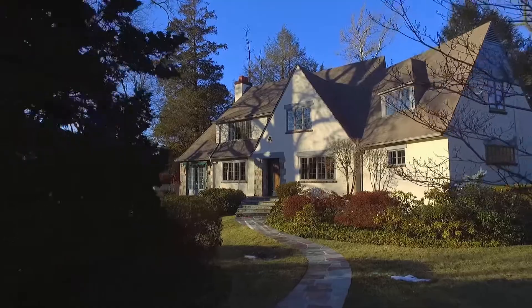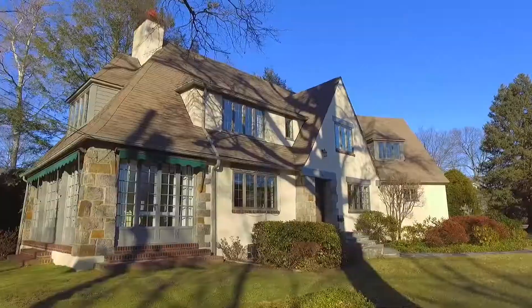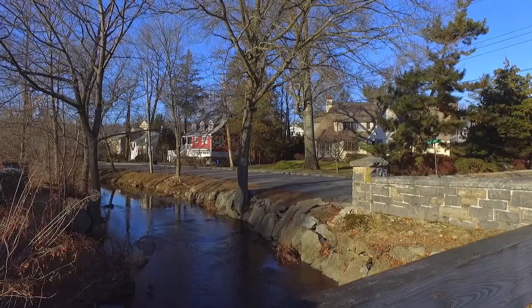I'm Linda Philby with the Linda Philby team at Houlihan Lawrence, and today we're at 1 East Brookside Drive in Larchmont, New York. This impeccably cared-for Tudor-style home is uniquely located alongside a babbling brook. The house sits majestically on a corner lot just over a charming stone bridge.